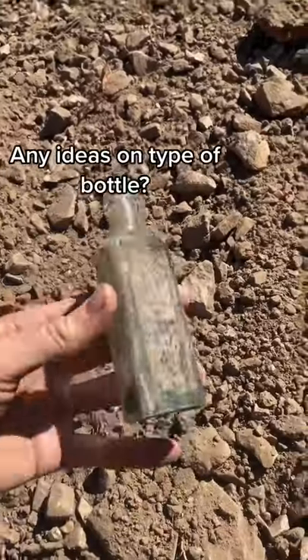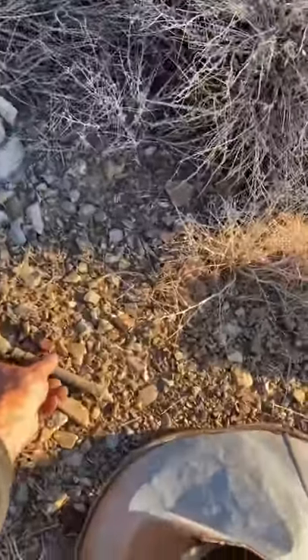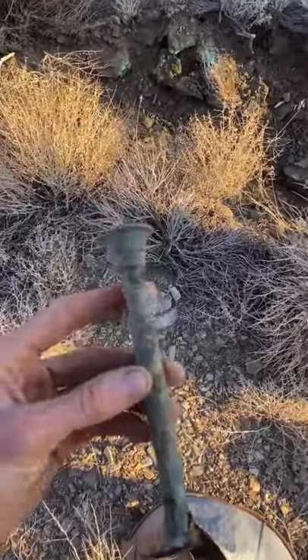Next up I found this old bottle that said 'cold pressed east India' — I think it might be bitters. Then I found what I think is a mouthpiece to a bugle.